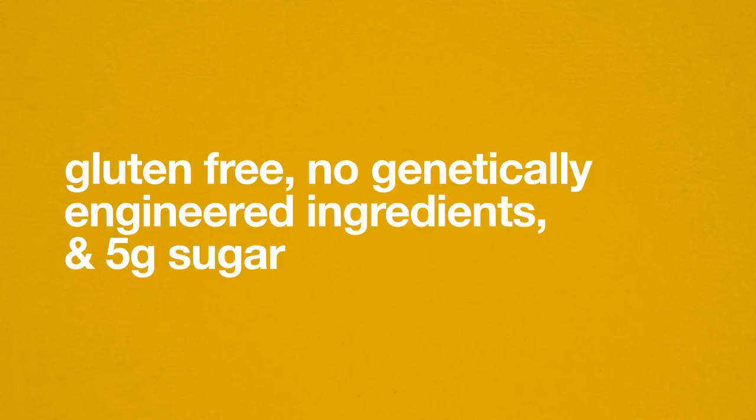Oh, also, every Kind Nuts & Spices bar is gluten-free, contains no genetically engineered ingredients, and 5 grams of sugar or less. Boom again!